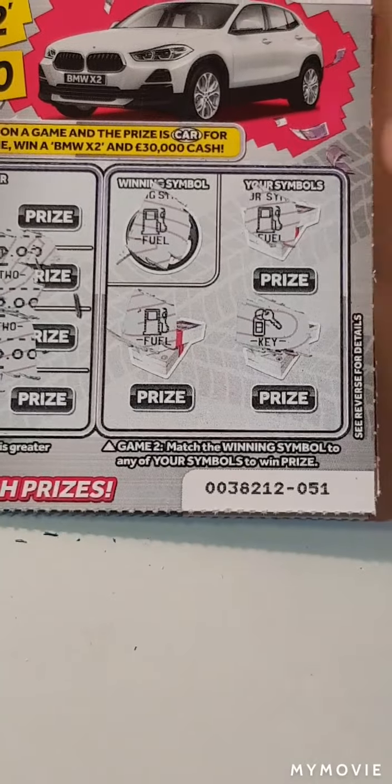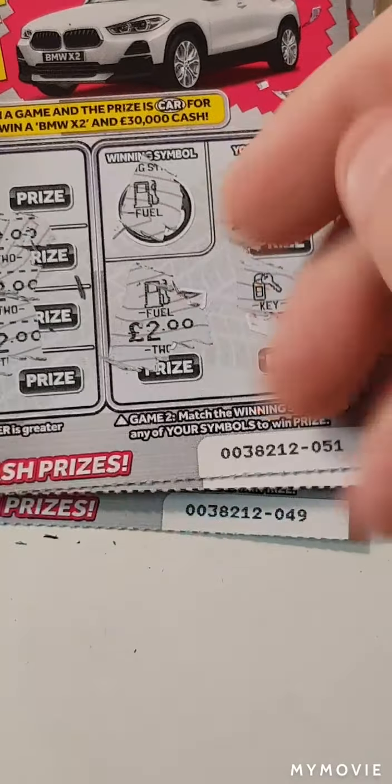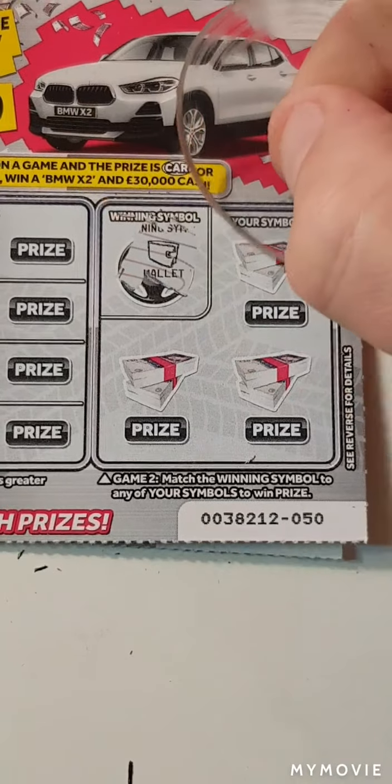So two, two, two. Two and two. Ten pound spent and ten pound win — we shall check that.